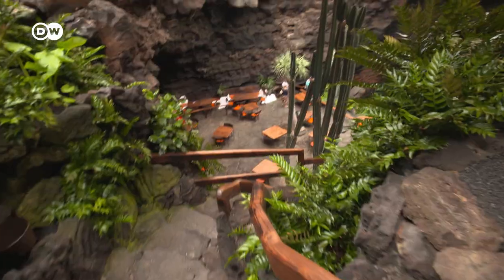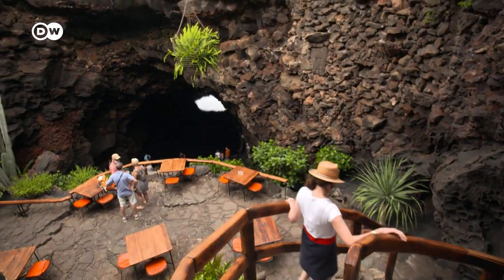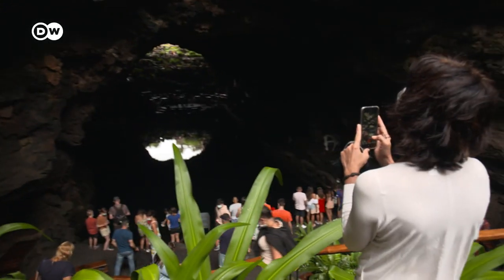Beginning with the Jameos del Agua, located in the northern part of the island. Its underground lake and lava caves make it a geological phenomenon, not to mention a tourist magnet. This cave was created by a volcanic eruption 25,000 years ago. The Spanish architect César Manrique decided to create a cultural center so that everyone could enjoy this natural landscape.